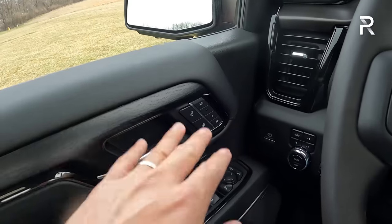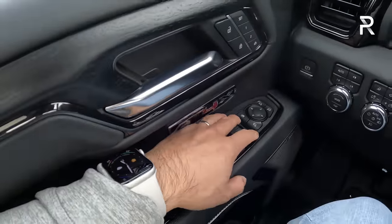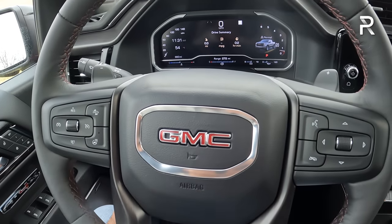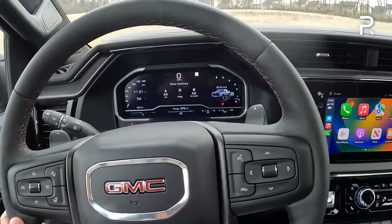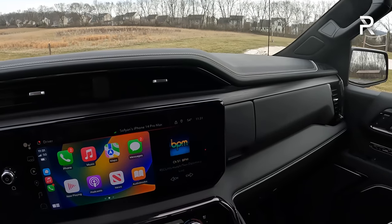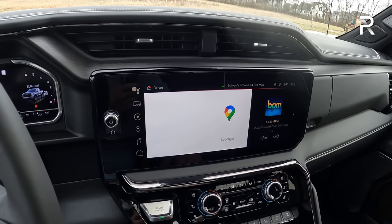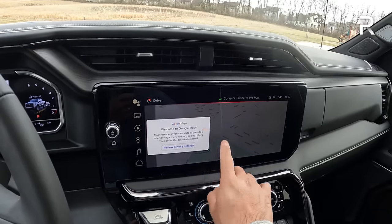The seats offer two-person memory and are really nice soft-touch leather materials. Windows are one-touch up and down for the front; the rears are one-touch down but not one-touch up. Headlight controls are over here. The steering wheel is power tilt and telescoping. The horn sounds appropriate, given the size of this truck. Looking at the rest of the dash, there's genuine real leather covering the lower portion. This screen works really well — there's the embedded GPS which can take up the entire screen, and it's basically Google Maps.